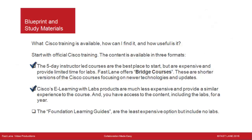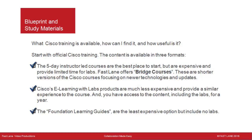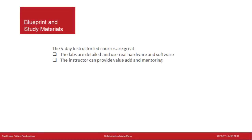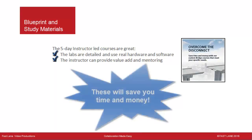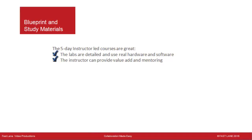Cisco's eLearning with Lab products are much less expensive and provide a similar experience to the course — the same student guide and labs — and you have access to the content, including labs, for a year. Fastlane provides these for free if you take one of our instructor-led courses. The Foundation Learning Guides are the least expensive option but include no labs. Remember, Cisco has indicated that understanding the course content alone is not sufficient to pass the exam.